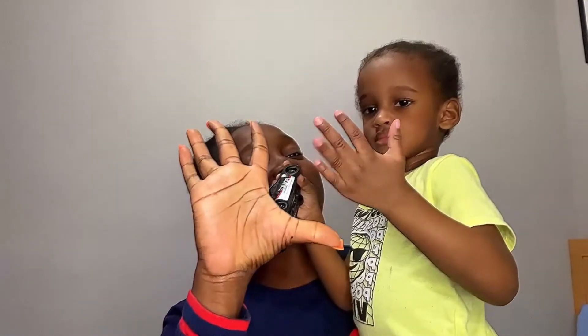Alright, let's get started! What's your name? Zayden! Hi Zayden, how old are you? You're two!